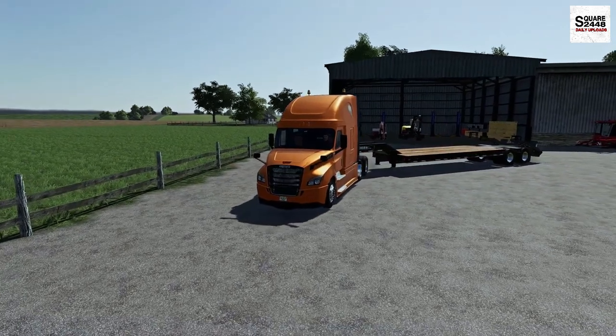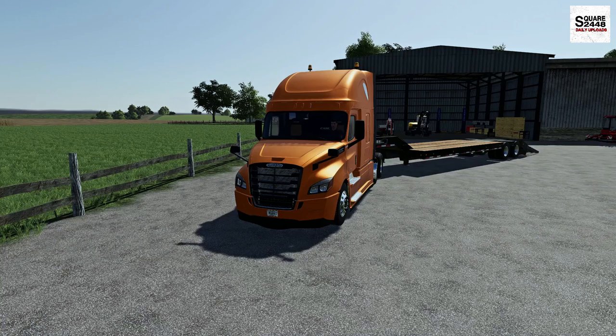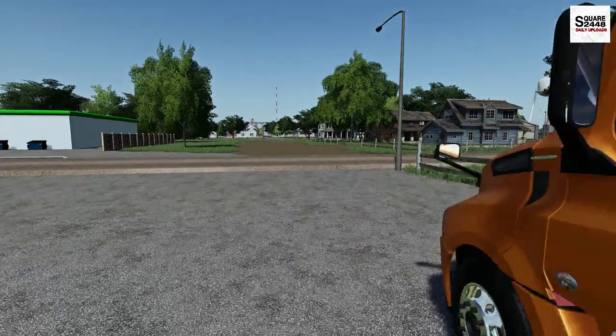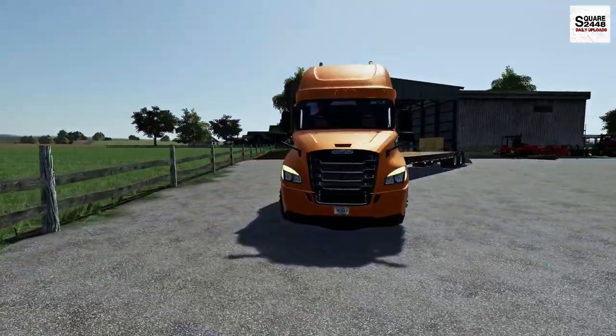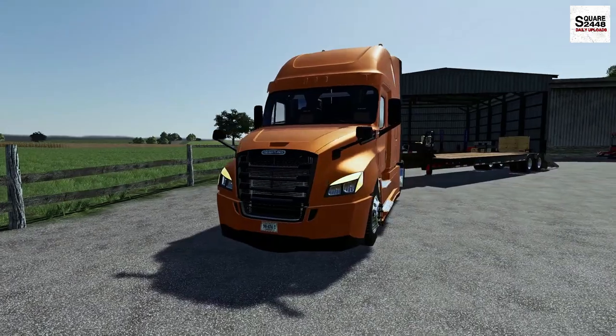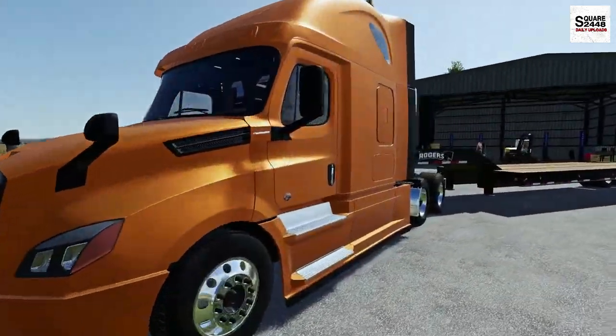A 35-foot trailer is a little bit small for two excavators but I don't think we'll have a problem. Let's get those beacon lights going and also the hazard lights. Wow, this Freightliner looks so cool. I'm not a big person who uses bright colors but I will have to say this orange looks amazing on the truck.